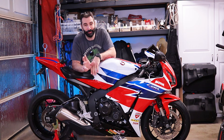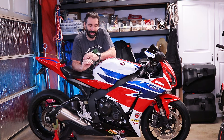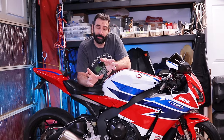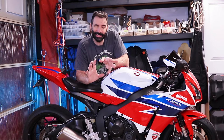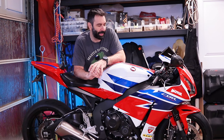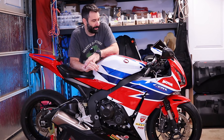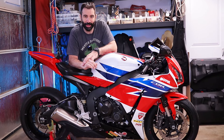I thought that the 954 had a lot of power, but the newer CBR1000 is a step above, while at the same time maintaining some of the comfort of the older bike. Obviously the riding position on this is more aggressive than the 954, but well, you can't have it all, can you?